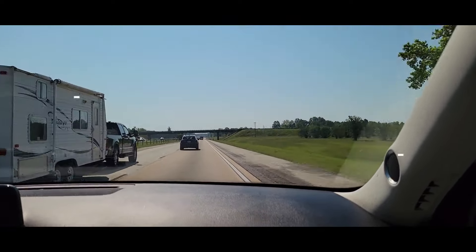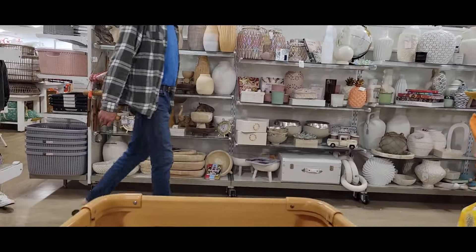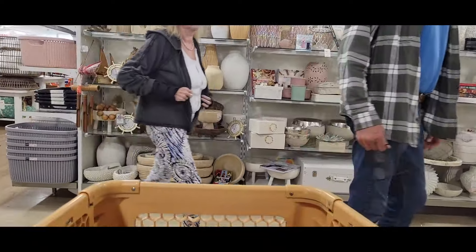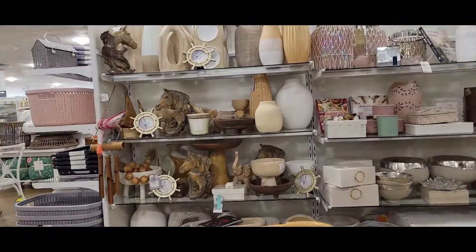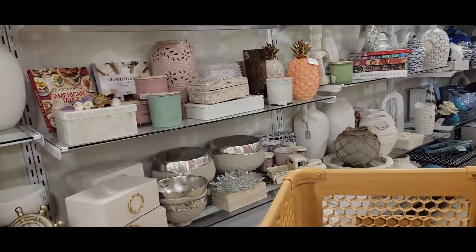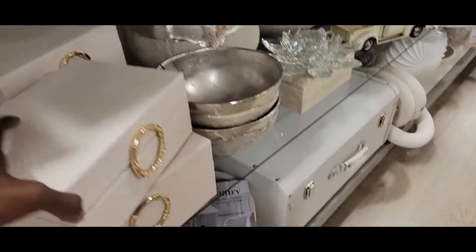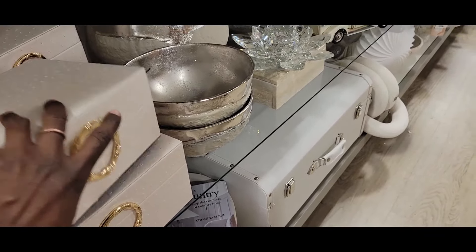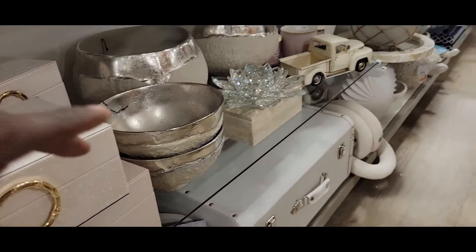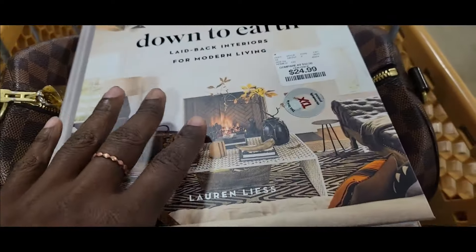Like always when we go on vacation, your girl has to make a stop at Home Goods. There are actually three Home Goods locations on the route down to Hilton Head — one in Savannah, one in Bluffton, South Carolina, and one on Hilton Head Island itself, which is about a three-minute drive from our hotel. So we started there.